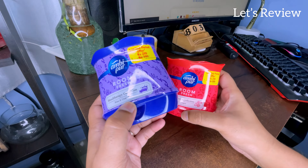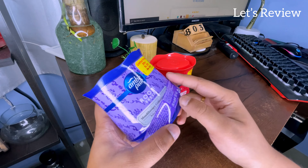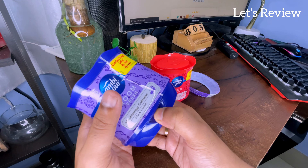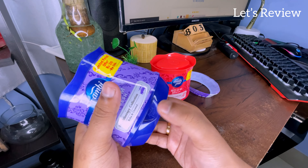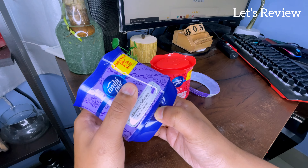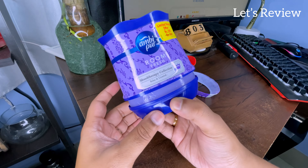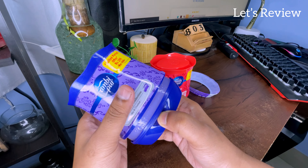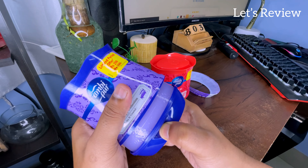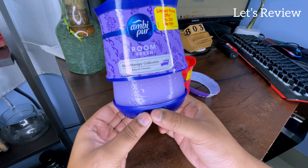These two come with an adjustable fragrance level so that you can vary the intensity as you need. First, I will show you — there is a seal that you have to tear slowly. Then there is a groove and you have to press it slowly. There are three levels: the first level is open, the fragrance intensity is lower. After that, if you press it to the second level, the intensity is higher.